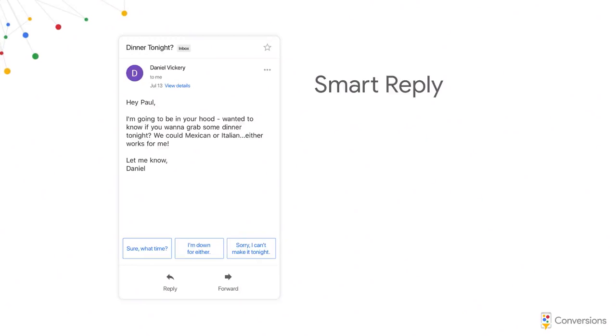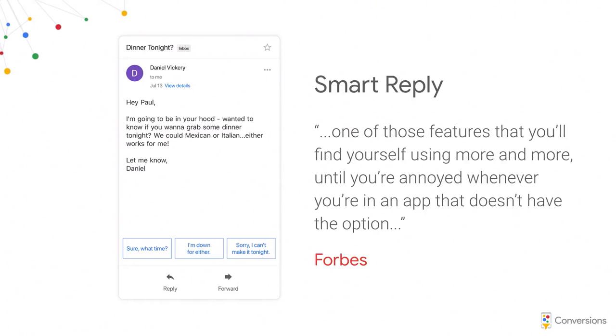The story of Smart Compose really starts with Smart Reply. Smart Reply, for those not familiar, pre-composes replies to emails that come in — it shows them as three blue boxes at the bottom. It originally launched in Inbox, an experimental email platform we've now shut down, but it's now in Gmail. The way it works is instead of writing 'sure, what time, hit send,' you can just tap twice. It takes about a minute on average and turns it into a couple of seconds. We now have 10% of all mobile replies being started with Smart Reply. Forbes said it's one of the features you find yourself using more and more until you're annoyed in an app that doesn't have it.